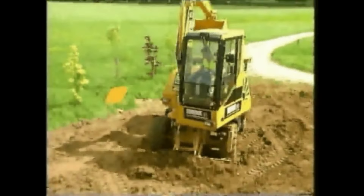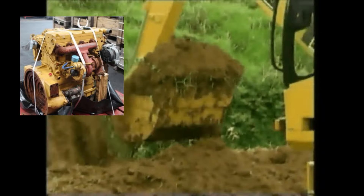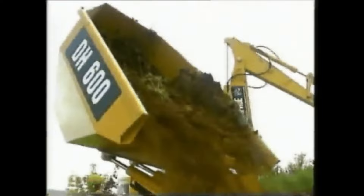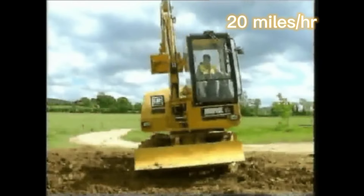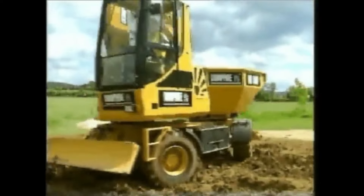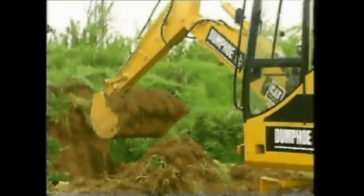The machine was a collection of Caterpillar parts including a 92-horsepower CAT 3054T engine. It had a load rating of 6,000 kilograms with four-wheel drive steering and a max speed of 20 miles per hour. If only these had become more popular, it could have given the backhoe a run for its money as the most popular two-in-one machine.